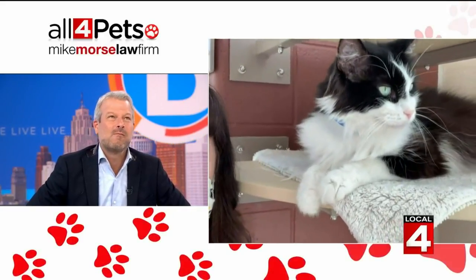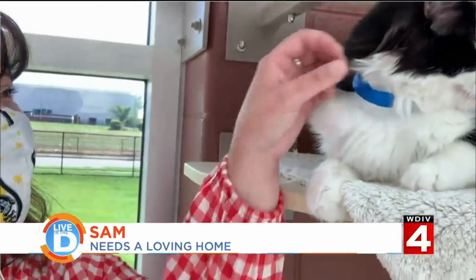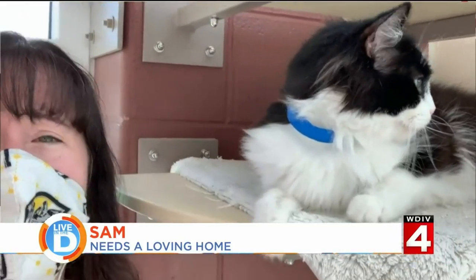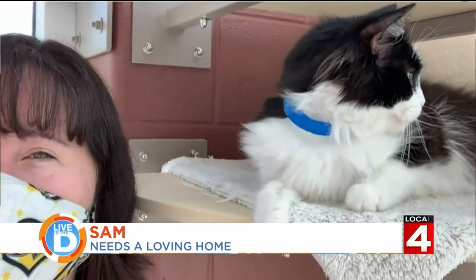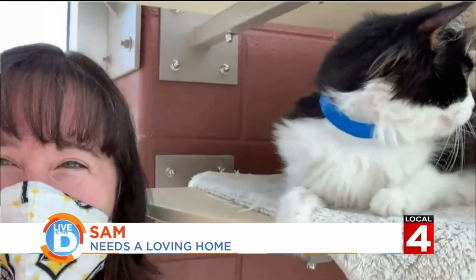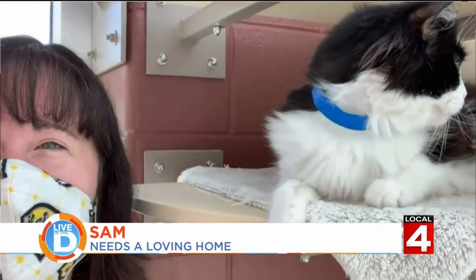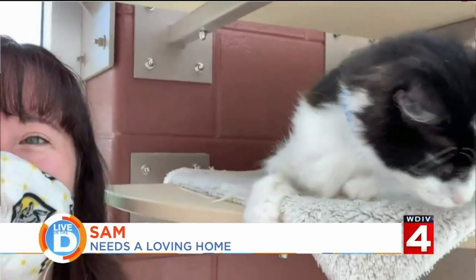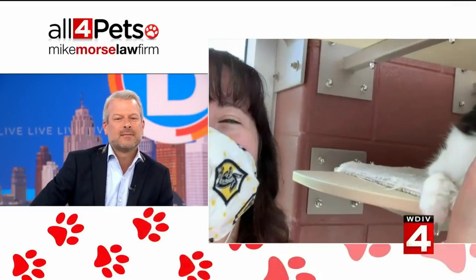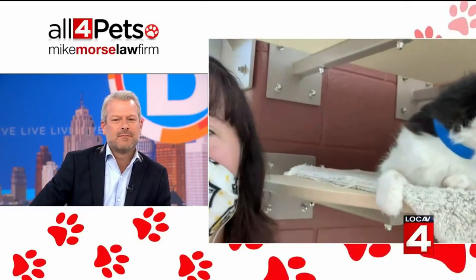This incredibly regal-looking cat is Sam. Sam is currently looking for his forever home out of our Mackey Center in Detroit. And if your pet keeps escaping, I feel like you and I should have a private conversation — it's a long story. She knows how to open doors and uses brute force to rush out through the garage.